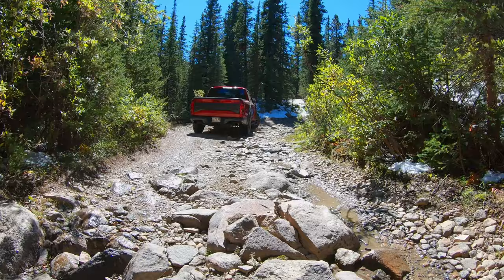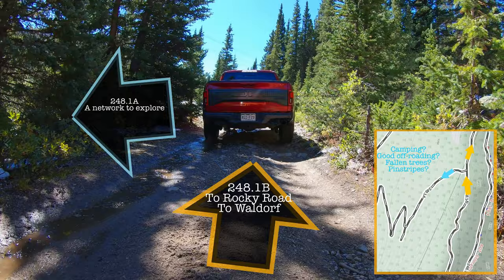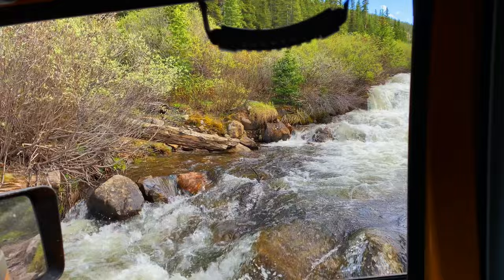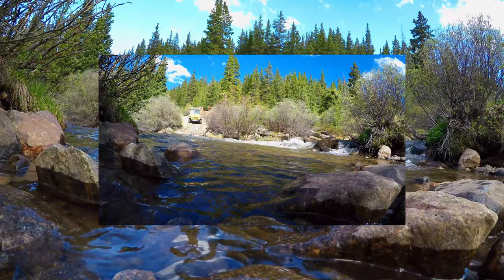We're now approaching another intersection where we'll stay straight to stay on B. However, if we turn left we get to another great water crossing. These clips are from June, and unfortunately I didn't have time to go further back into that network, but I bet there's some great camping back there. If you've been back there, let us know in the comments, and maybe we'll explore it in the future.